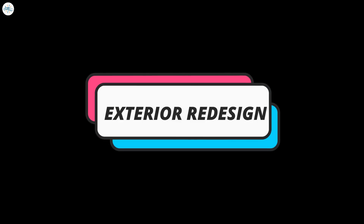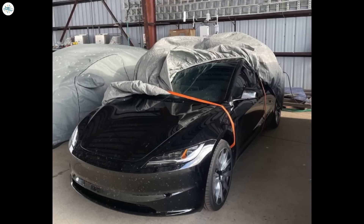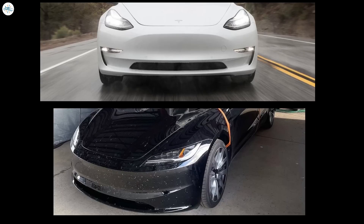The major change coming with this secret project is going to be its exterior design. The exterior redesign of the 2024 Tesla Model 3, codenamed Project Highland, represents a departure from the traditional Tesla design language. One of the most noticeable changes is the replacement of the iconic soft-curving rounded front bumper with a more linear and simplified design. Tesla has been known for maintaining consistent aesthetics across their vehicle lineup, so this departure marks a significant shift in their approach.